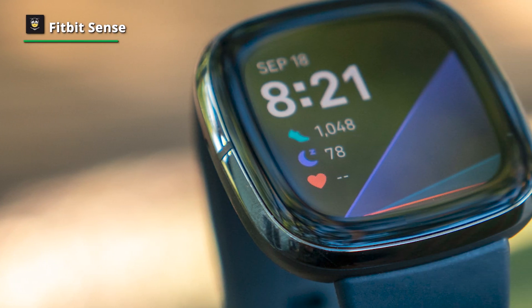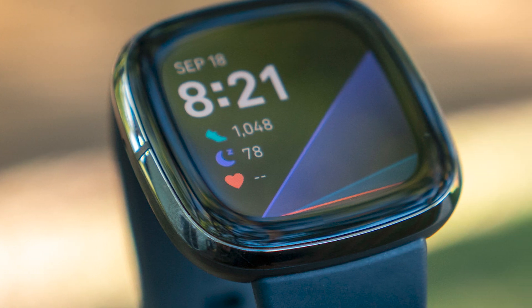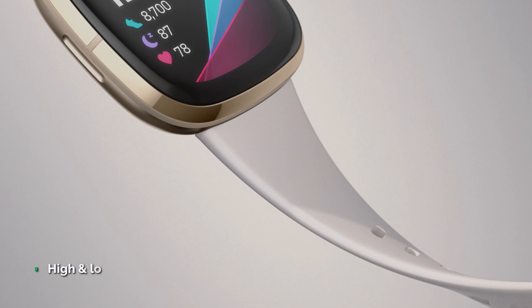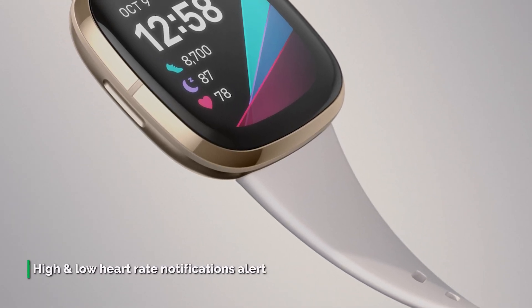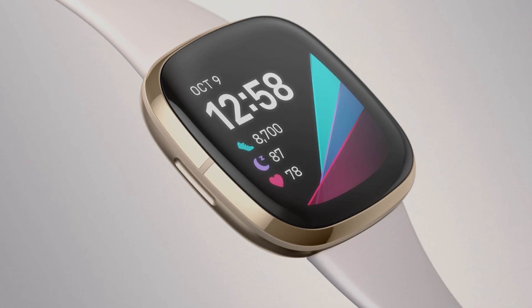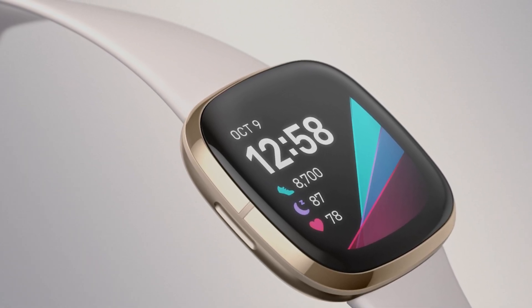It has a 1.58-inch AMOLED panel that's a little rounder than that of the Versa 2. It's a nice screen that gets plenty bright outdoors in direct sunlight and has good viewing angles. The Fitbit Sense's EDA sensor applies small, undetectable electrical charges to your skin to measure how they interact with your body's sweat level. Research shows electrodermal activity is closely linked to our emotional state.